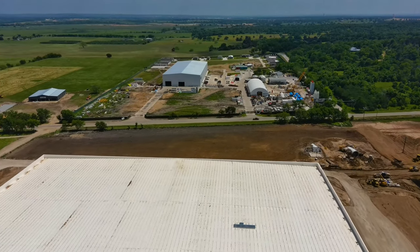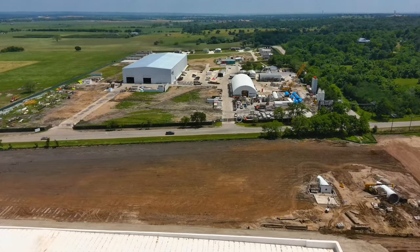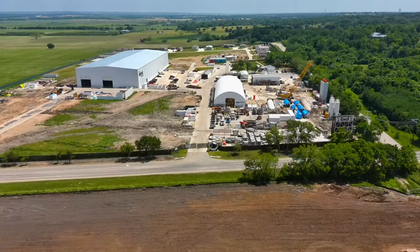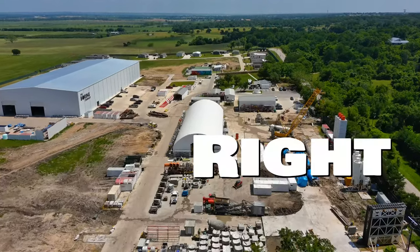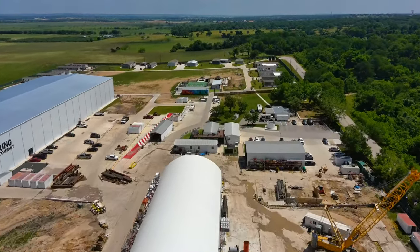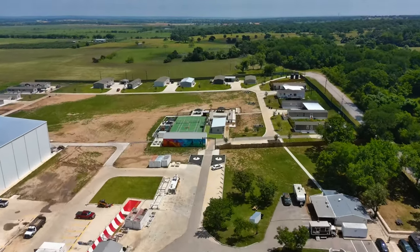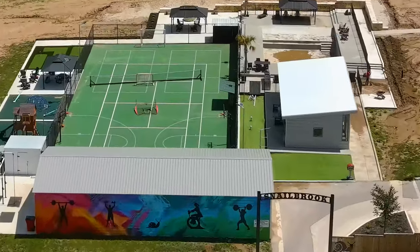We're going to wind up the flight today with a return trip back over the Boring Company. You can take a look at all the detailed items on the ground here. The machine to the left there looks like the facilitator machine for Prufrock. We're going to close the broadcast today with a nice shot of Snailbrook — the sign. There it is.